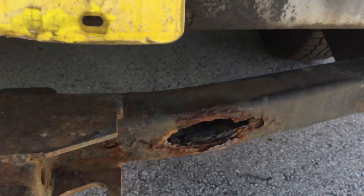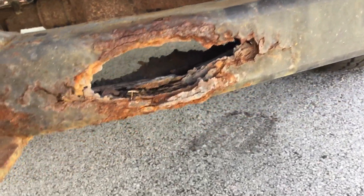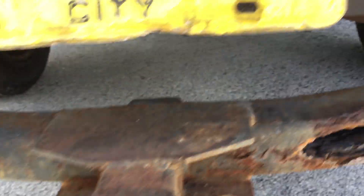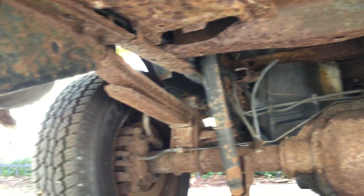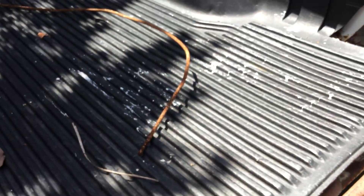The tow hitch has rusted all the way through. The undercarriage looks rusty. The bed has a lot of rust holes all the way through.